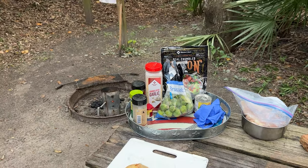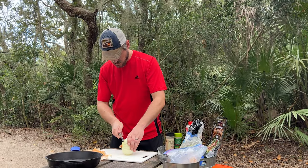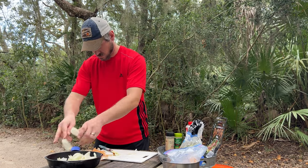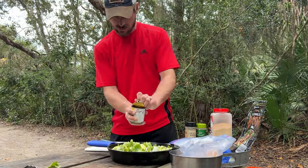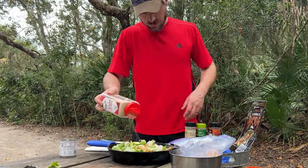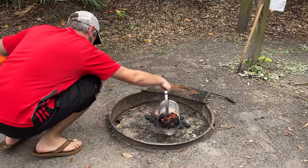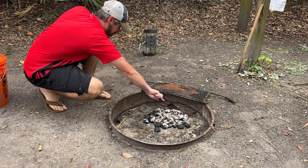Today is a perfect afternoon at Anastasia State Park, so we're going to do some barbecue. I'm setting up outside — they've got a nice little fire pit with a flip-over grate here. I'm getting the charcoal started and then I'm going to cut up the chicken and get all our sides ready. Got Grandpa's old fire starter. We're going to do some barbecue chicken with onions and broccoli, basted with a little bit of barbecue sauce.